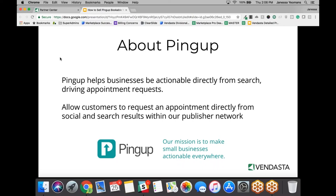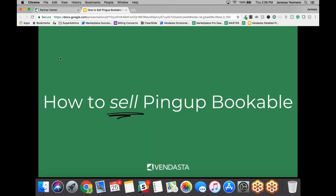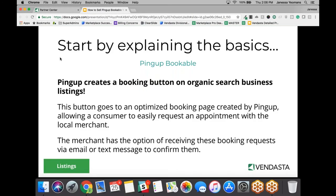So how does PingUp Bookable work? It's a booking button created for organic search business listings. When a consumer clicks on that button, they're taken to an optimized booking page created by PingUp. That page is where an appointment request is made. The business owner then has the option of receiving that booking request both through email or text message, so they can confirm the appointment.